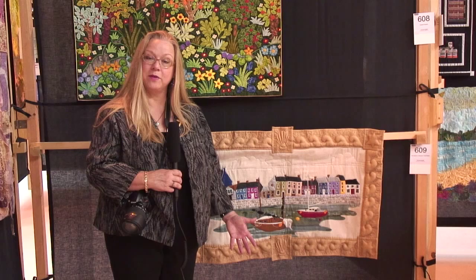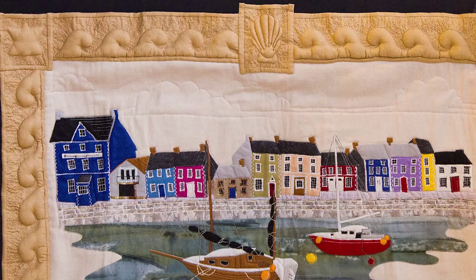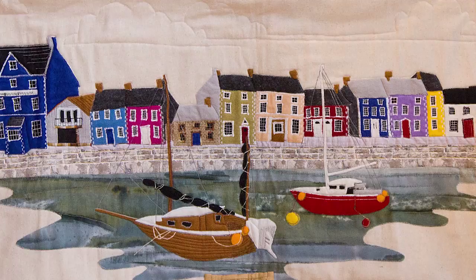This beautiful little piece depicts a harbor in Wales. And so as you can see we're having a trip all around the United Kingdom and Europe. What I'm really appreciating about this is the sculptural frame — it almost looks like a carved wooden frame. And of course the primary colors and the stitching details in the boat and the houses here is just wonderful.